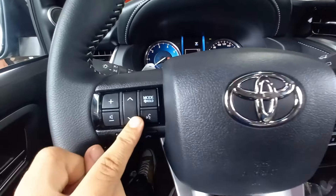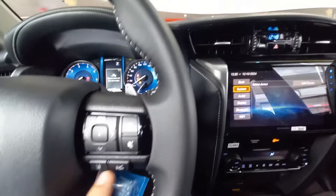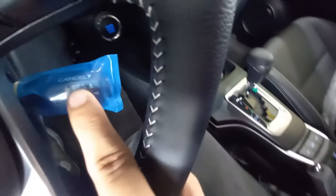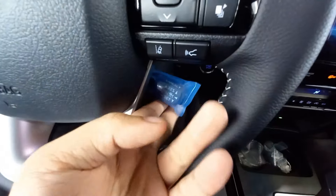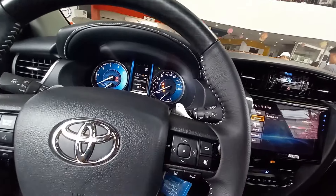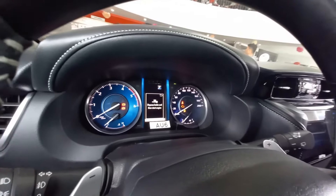Alam ko naman na ang volume controls is another way to adjust them — dito sa steering wheel, you can do that. Ito yung voice control nga pala. And then for the cruise control, ito yung additional settings for the cruise control. Then, ito yung additional stock para ma-control mo completely yung cruise control natin.